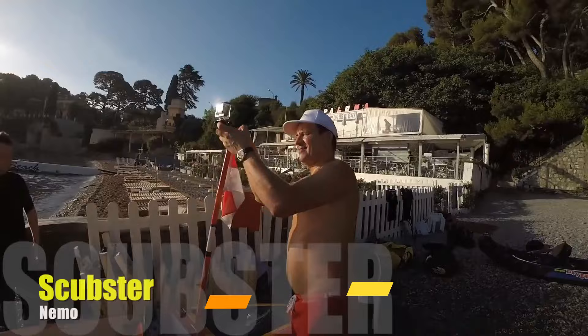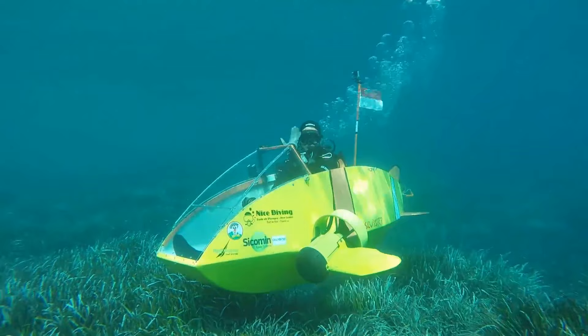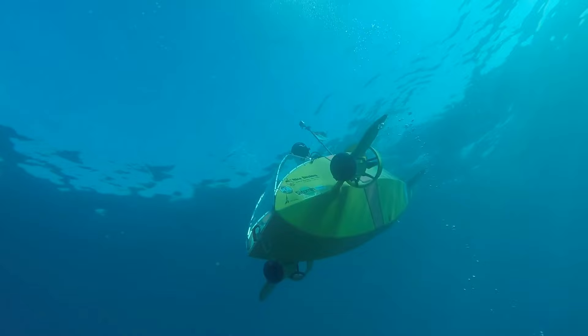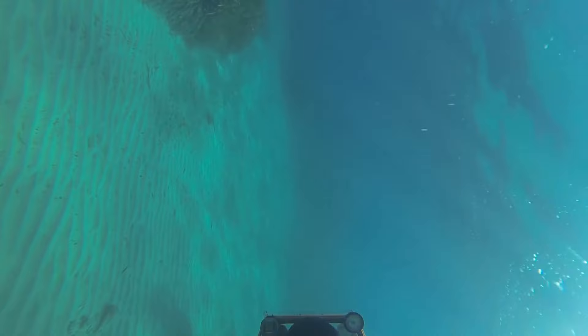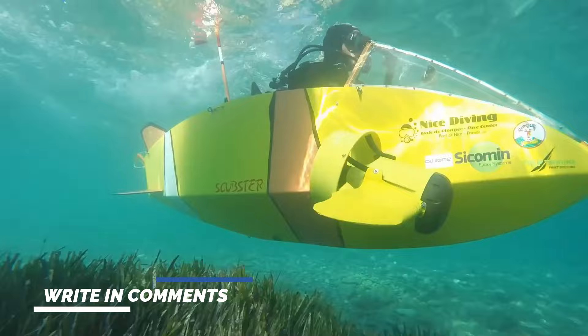Experience the thrill of underwater aerobatics with the Scubster. Crafted from sleek carbon fibre, this single-seater submarine showcases human ingenuity at its finest. Powered by pedals, the Scubster glides gracefully at 6.2 miles per hour, offering a unique fusion of exercise and exploration. Its twin propellers, controlled by intuitive levers, promise unparalleled manoeuvrability, allowing you to dance with the currents and perform aquatic ballet at depths of up to 6 metres.